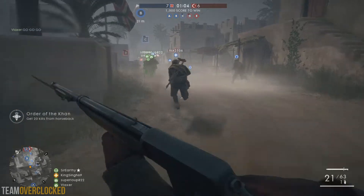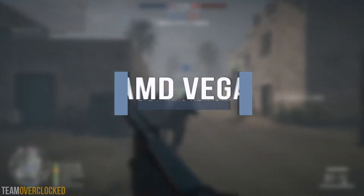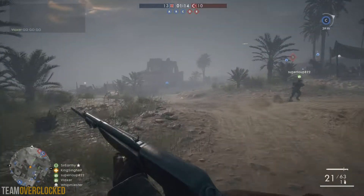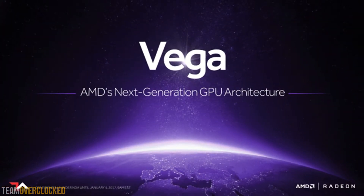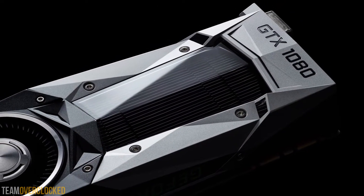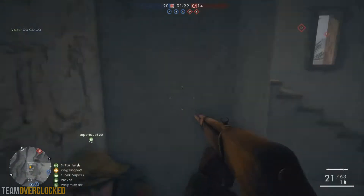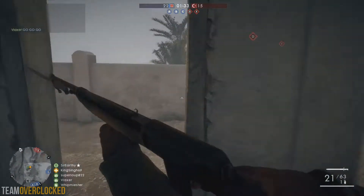Welcome back to another video. This is Team Overclocked and today we're talking about everything we know about AMD Vega. AMD Vega is going to be the high-end lineup of AMD GPUs that are going to be competing with NVIDIA's high-end GPUs like the GTX 1070, GTX 1080, and their Titan X. Let's get right into all the latest rumors, leaks, and announcements from AMD.